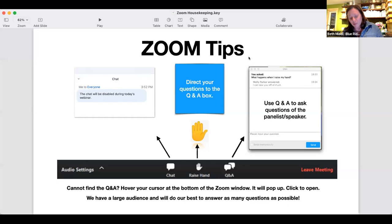Zoom does offer some features. The chat box will be disabled today, and we ask you to direct your questions to the Q&A box at the bottom of your screen. Click on the two little bubbles to find it and enter your question for the speaker. If you can't find the Q&A, hover your cursor at the bottom of the Zoom window and it should pop up. We do have a large audience and will do our best to answer as many questions as possible. We actually have 1,100 participants this evening — thanks, everyone.